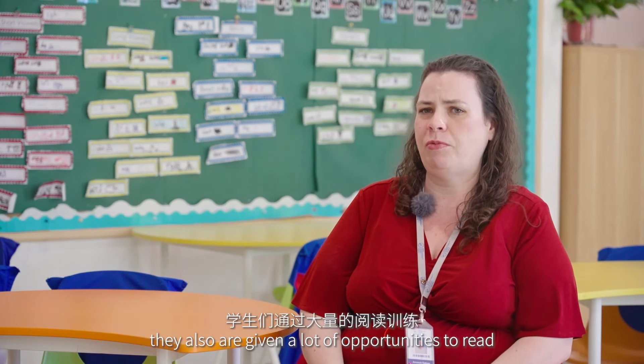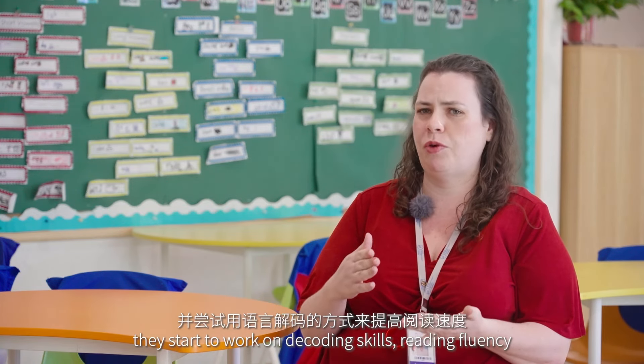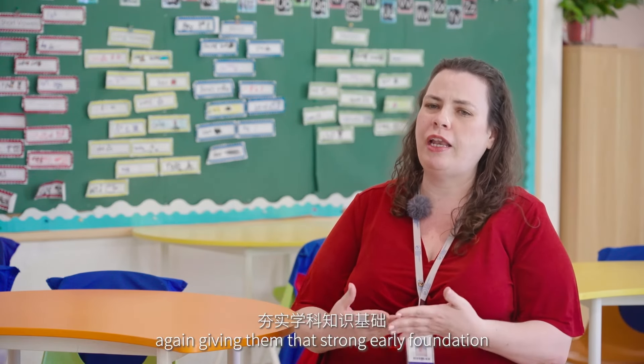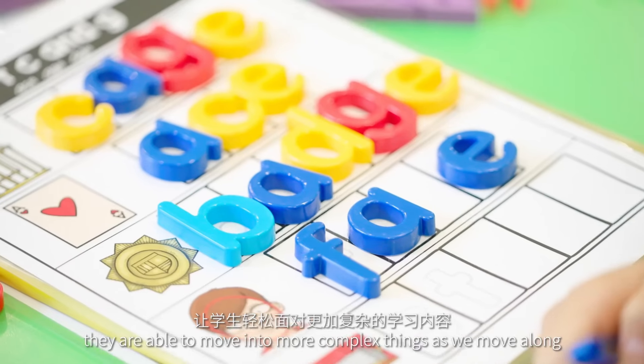Students are also given a lot of opportunities to read so that they understand reading. They start to work on decoding skills and reading fluency — all of those things to help them as they continue in their academic career, giving them that strong early foundation so they are able to move into more complex things as we move along.